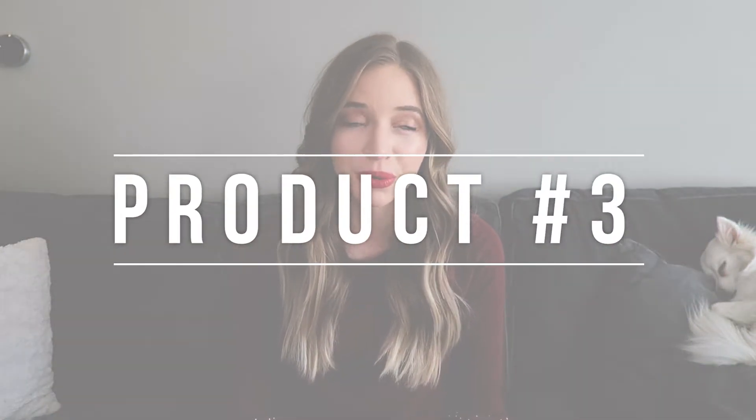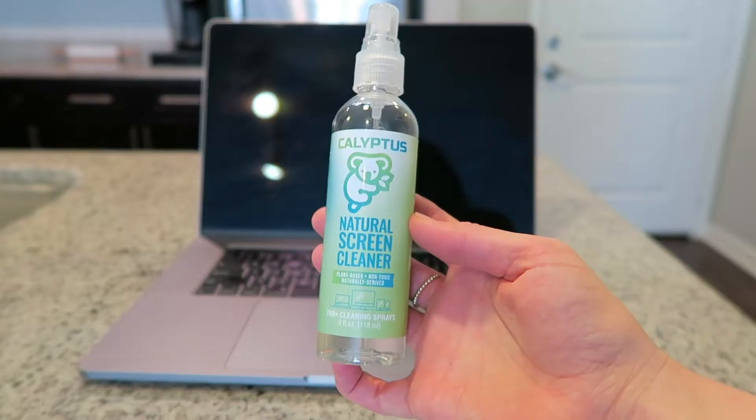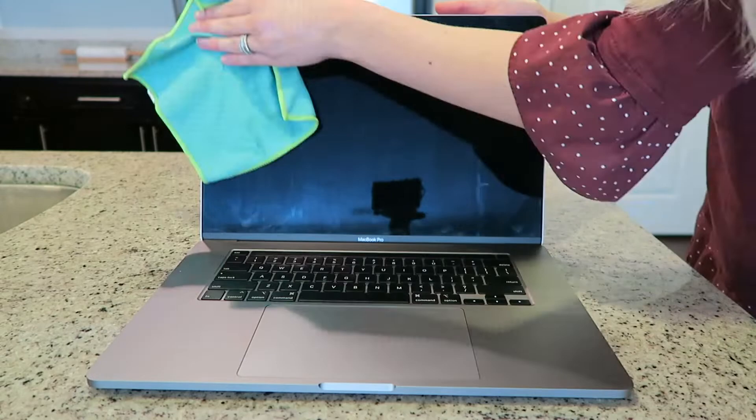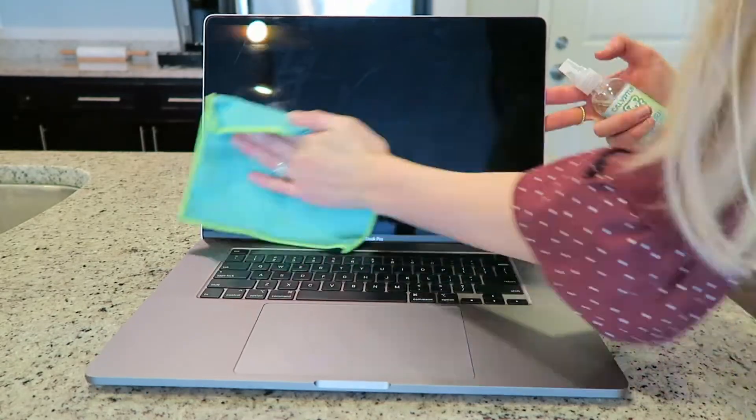The next product I found on Amazon that has been a huge game changer is this computer screen cleaner. It's just a little cleaning solution, but for whatever reason other cleaning solutions — like my vinegar and water that you guys know I swear by, or even eyeglass cleaners — just don't do the job on computer screens. This obviously is made for computer screens, and if you're not paying attention your computer screen can get dirty so so fast. This cleaning solution works really well, it comes with a little cloth that cleans it perfectly, and it's not going to damage your technology in any way. Highly recommend.